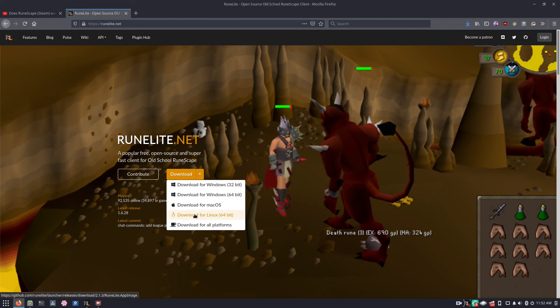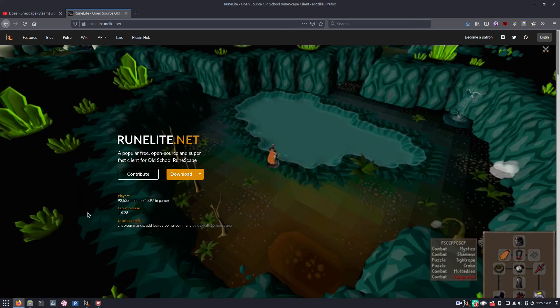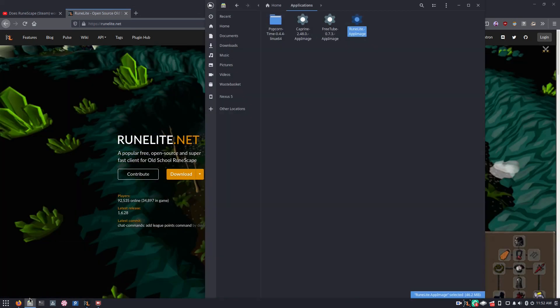As you can see, there is a version for Linux and it's 64-bit, which most computers are 64-bit, so that should be fine. You can also get it on Windows, Mac, and whatever else you want. And once you download it, you get an AppImage, so this will work on pretty much any distribution, no trouble.